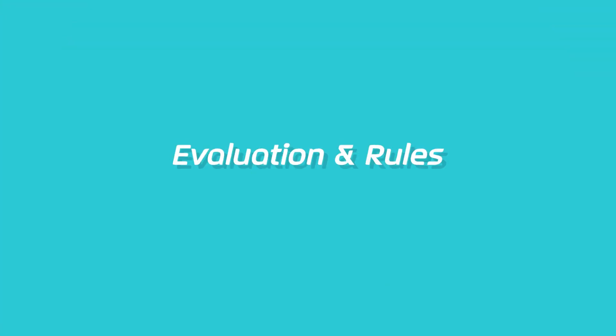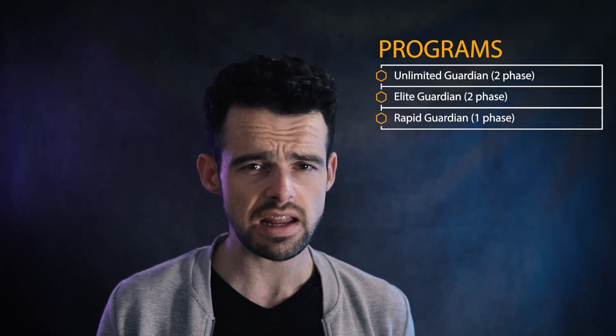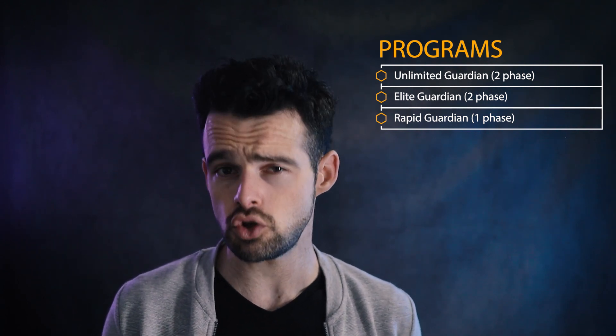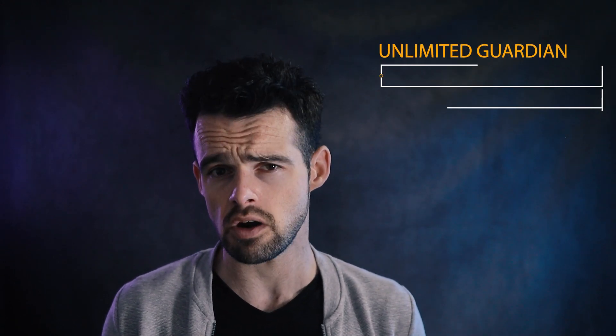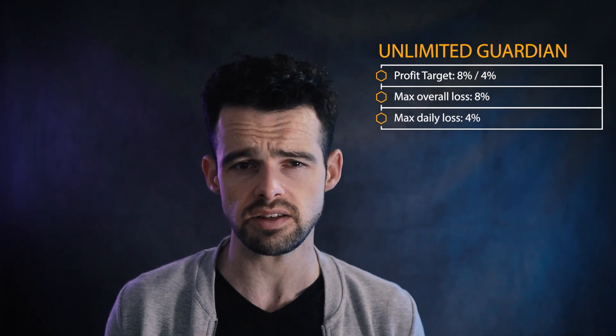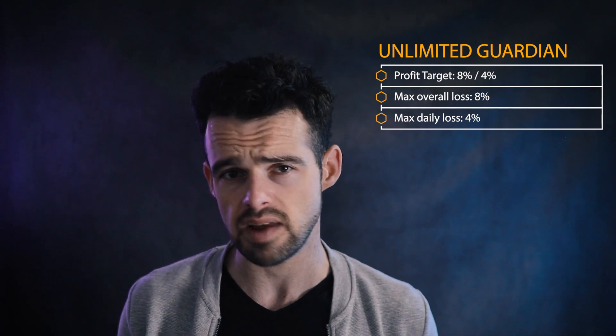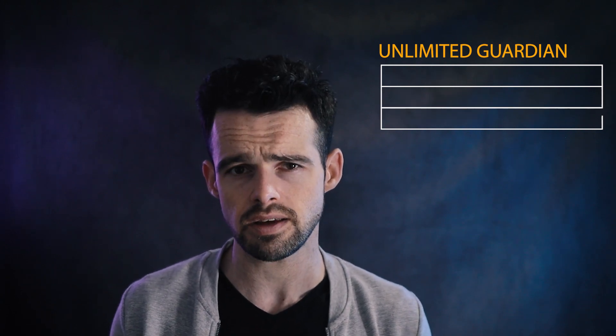Blue Guardian offers three account types: Unlimited Guardian, Elite Guardian, and Rapid Guardian. The Unlimited and Elite Guardian programs are two-phase evaluations, and the Rapid Guardian is a one-phase evaluation. The Unlimited Guardian has a profit target of eight percent in phase one and four percent in phase two. Max overall loss is eight percent and daily loss is four percent across both phases. There are no time limits or minimum trading day requirements, and maximum leverage is one to one hundred.